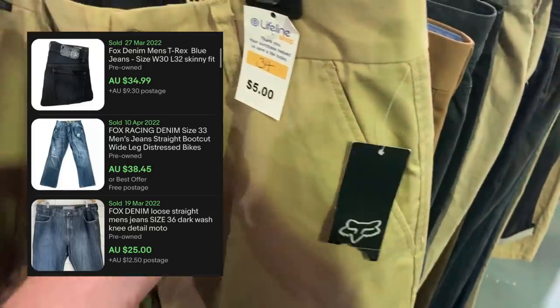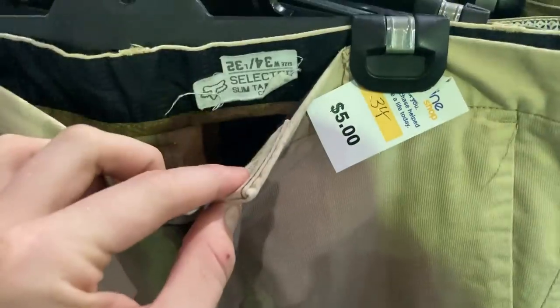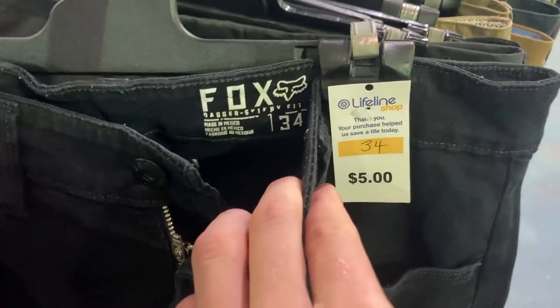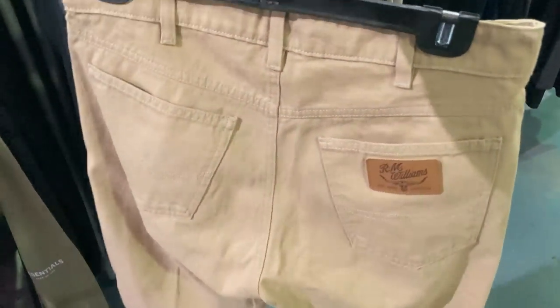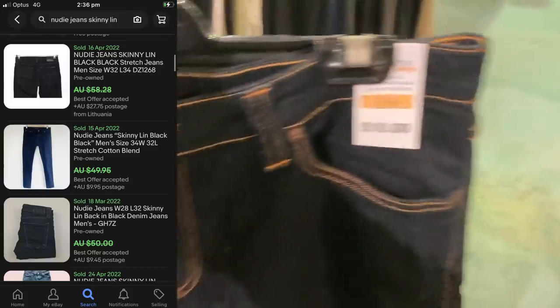Moving into the bottom section of clothing — these Fox Racing pants, I found four pairs all priced at $5 each, so I couldn't say no. I've never seen this brand heavily before but there were comps on eBay around $25 to $30, so I've taken a bit of a punt. I might bundle them. I've also got these RM Williams pants — absolute quality, about $55 to $60, a really good grab. I've also got the 311 Levi Strauss shaping jeans and to finish, the Nudie jeans — always look out for those.